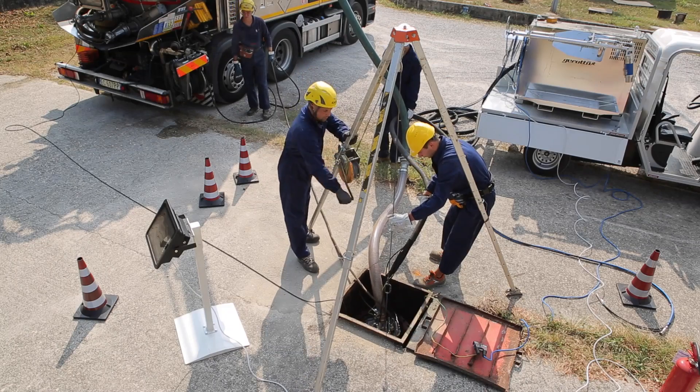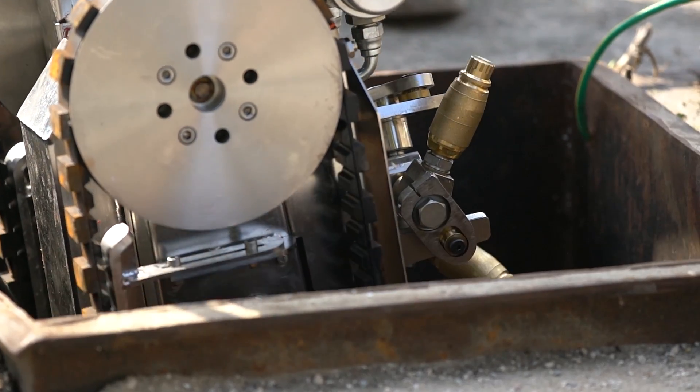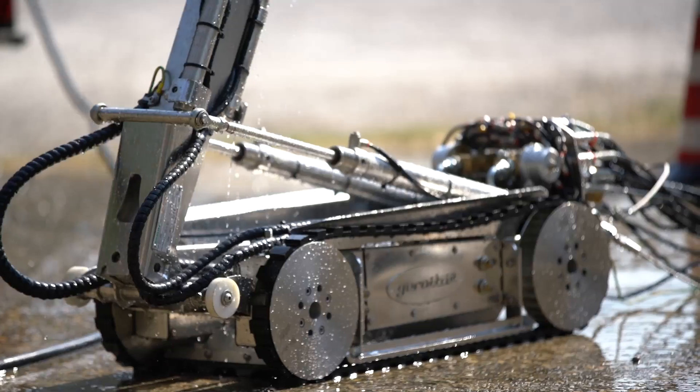At the end of operations, the FTC is closed and taken out of the tank. It is then cleaned following specific procedures appropriate for the working environment.